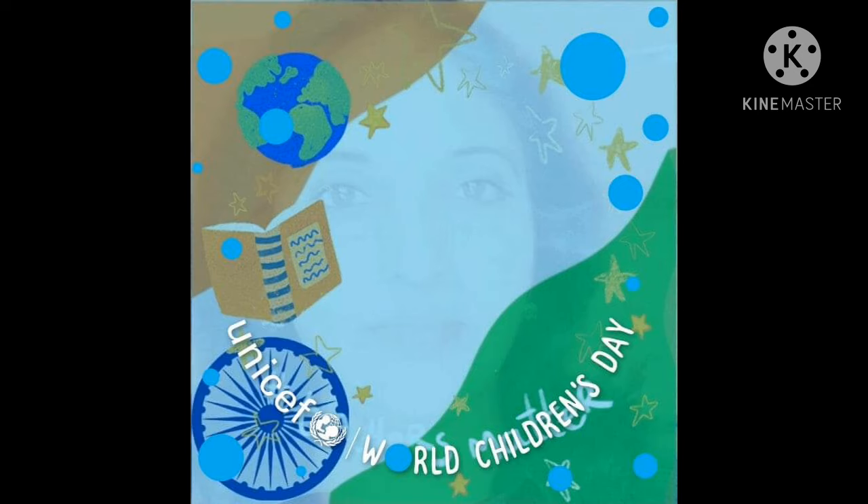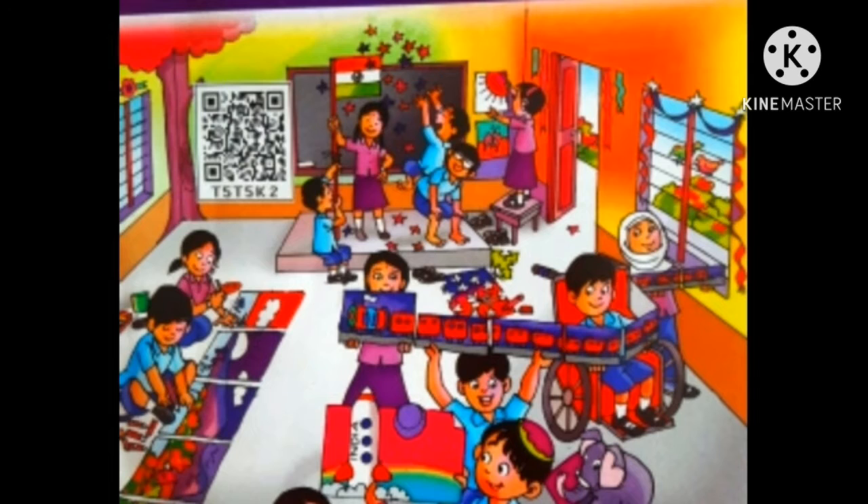Hi, welcome to my channel. I am Joshna, SGT Super 6 All-Rounder. New comers, please subscribe, share, and like. Good morning, children! How are you all? Welcome to our class — Unit 1B, warm-up time.